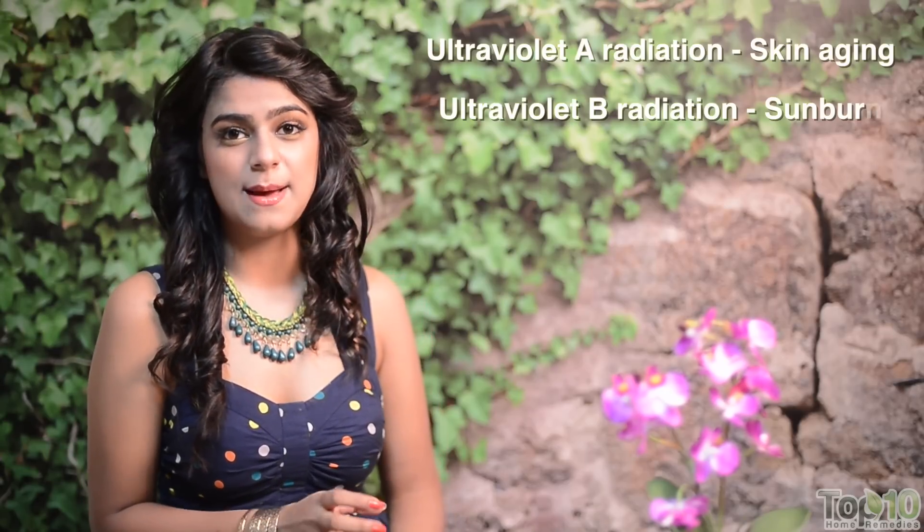To protect your skin from the harmful rays of the sun, melanin production increases resulting in sun tanning. Moreover, UV irradiation promotes skin aging as it penetrates deep into the skin. And UVB radiation on the other hand causes sunburn and damages your skin.